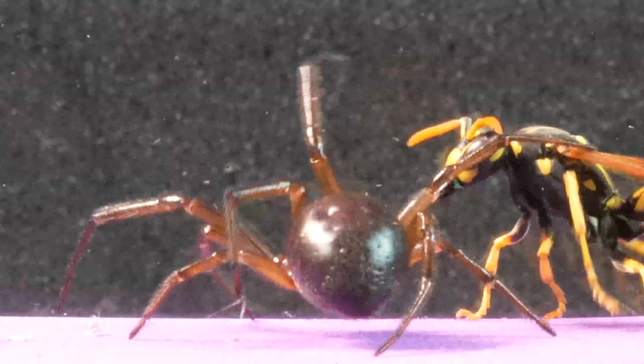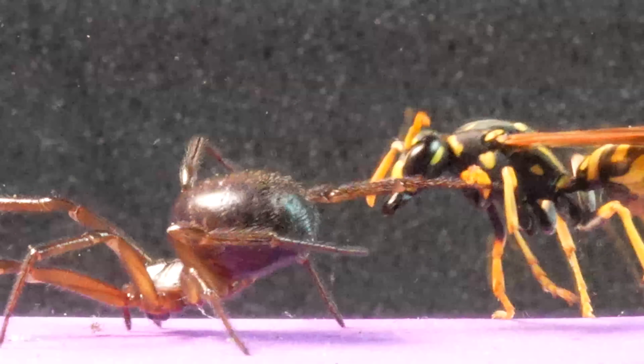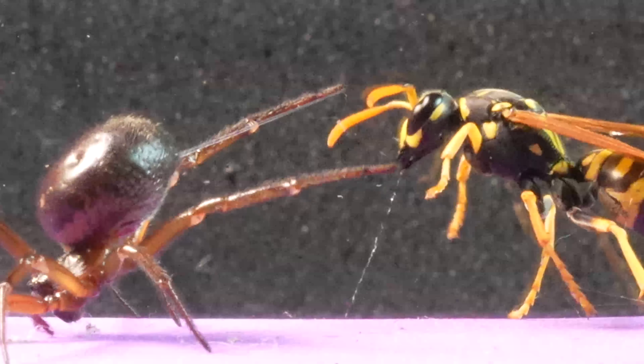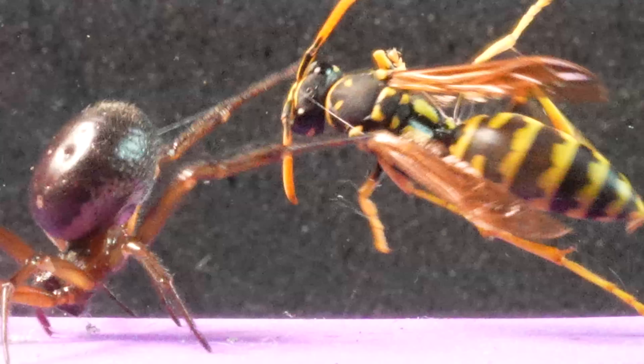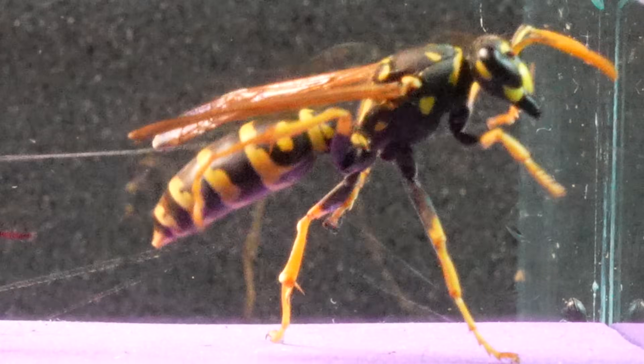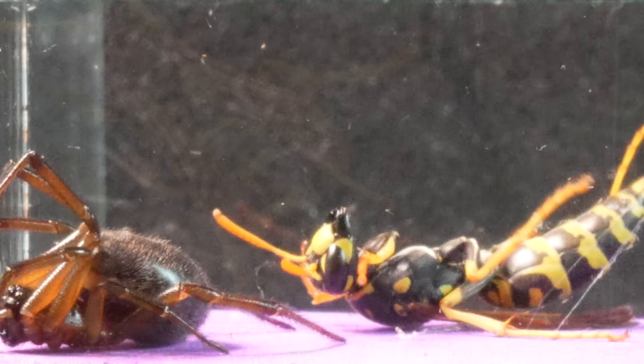We observe how the spider intentionally positions itself with its back to the wasp, preparing to shoot its silk. What is truly astonishing is the precision with which it lands its threads, despite not having direct vision of the wasp — a feat that leaves us in awe of the spider's innate skill.